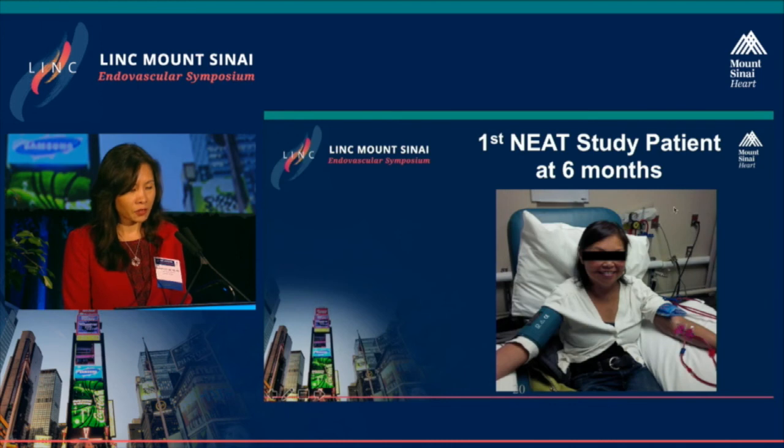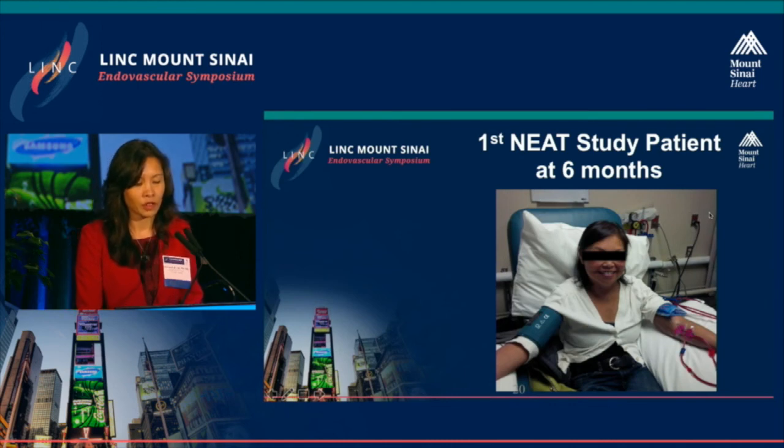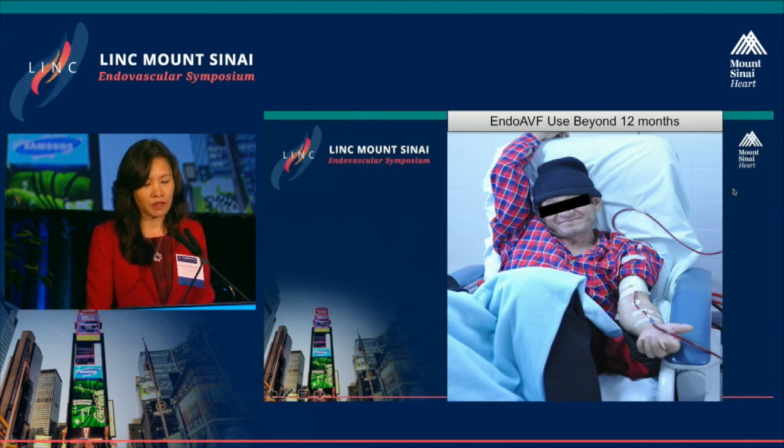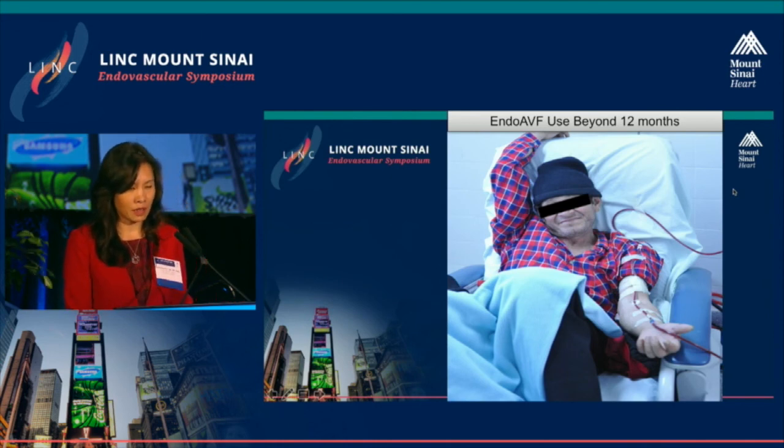The first patient to receive this fistula was a pre-dialysis patient who is using her endovascular fistula at six months. And from a previous pilot study evaluating this technology, another patient has been successfully using his endovascular fistula for approximately three years.